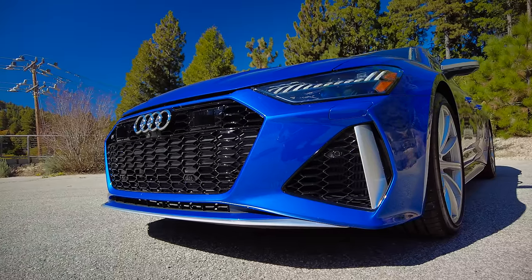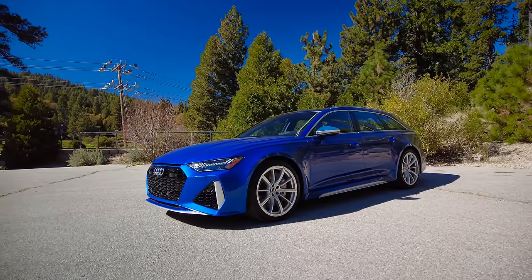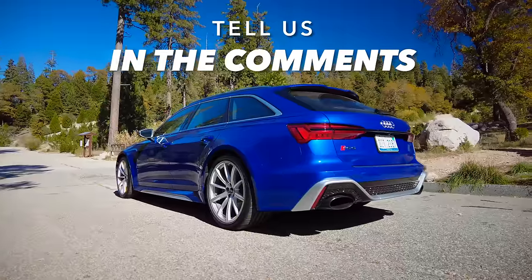One odd bit on this particular build: we have $8,500 worth of carbon ceramic brakes and the calipers are great. But if you spend that much money on the brakes, get the bright colored calipers — they offer it in both red and blue, so maybe go with red. We're feeling pretty positive about the look of the Audi RS6 Avant. What do you think? Tell us in the comments section.